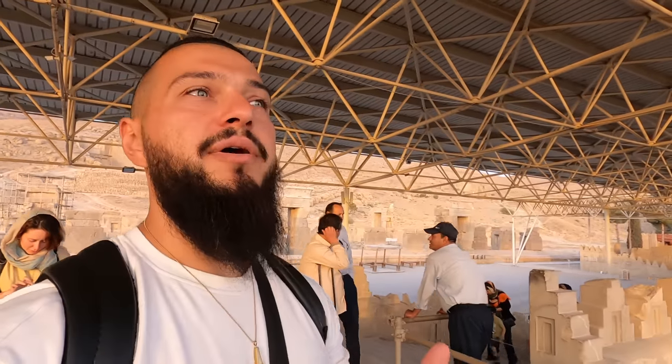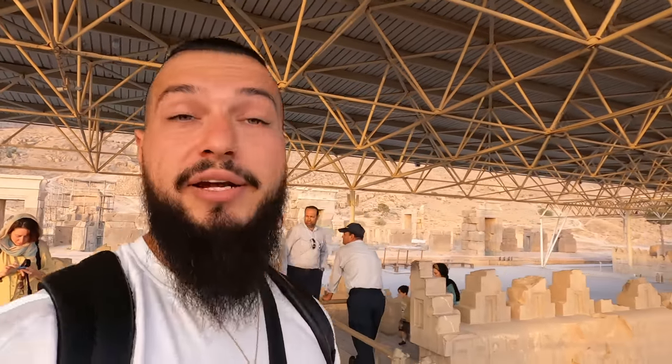This is actually the best time to explore the area, because during the day, Shiraz and this part of Iran during this month is very, very hot. So exploring in the evening is the best approach.